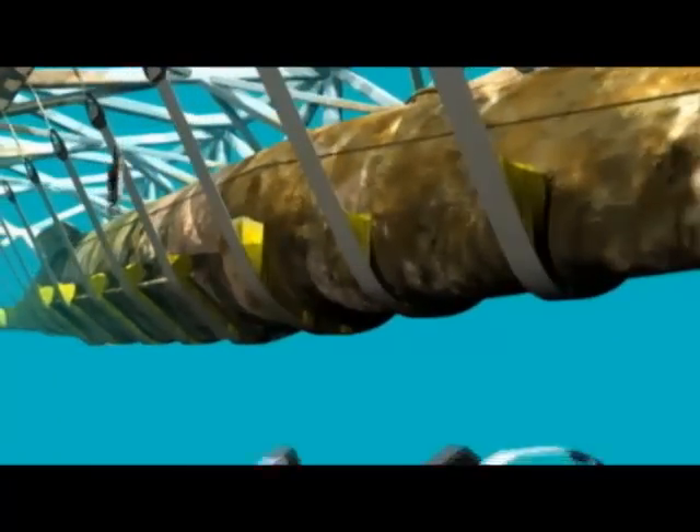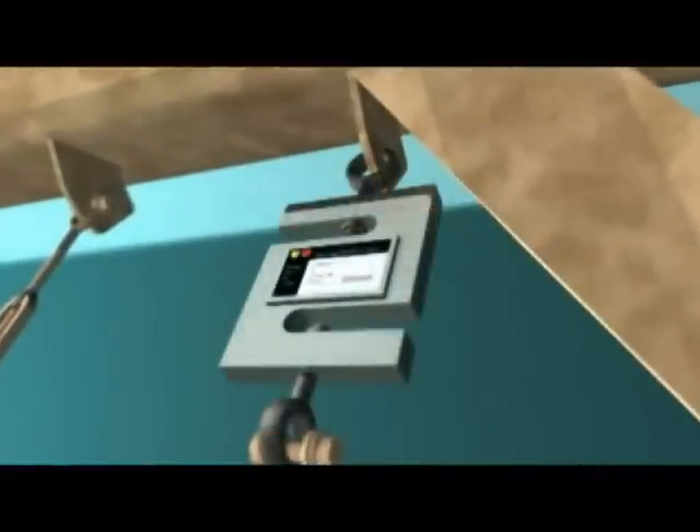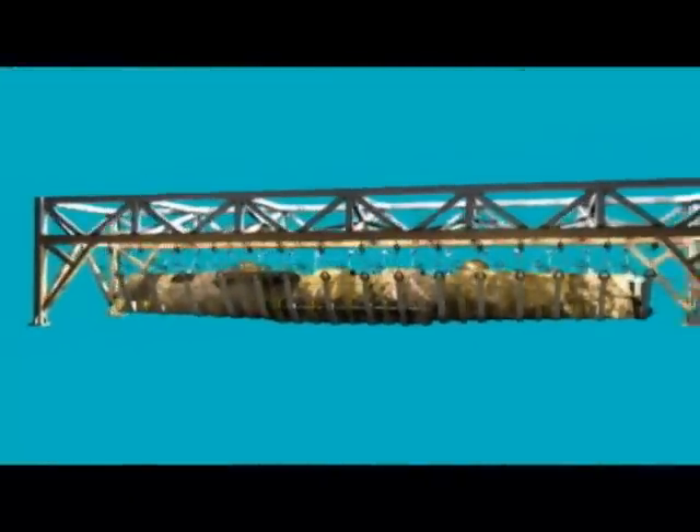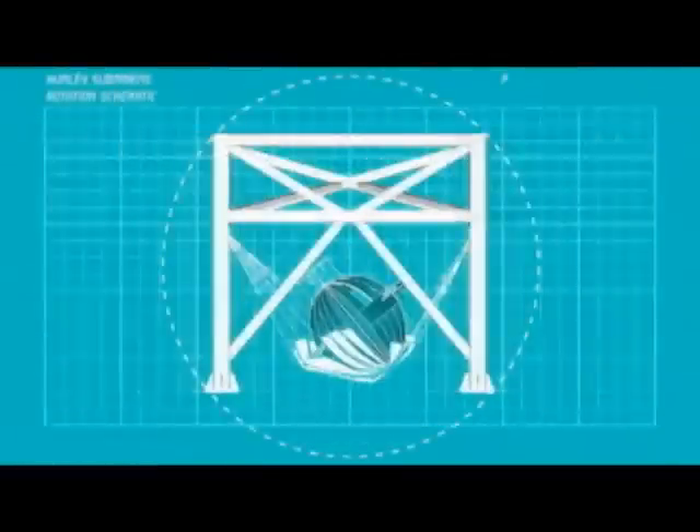The remaining slings will be removed just before the rotation starts. Turnbuckles currently connect the slings to the support truss. Just before the rotation, a small monitoring device called a load cell will be inserted between the turnbuckles and the truss. The load cells will be monitored at a command station to ensure that the submarine is evenly supported. As an additional precaution, a laser beam will be mounted to the back of the submarine and project to a target on the bow. If the laser moves outside the target, the team will be alerted to any change in the structure.